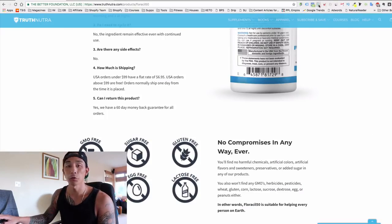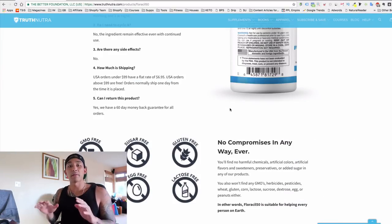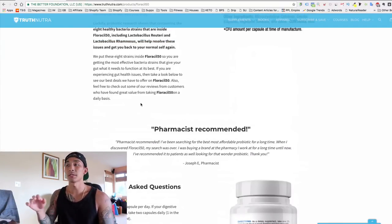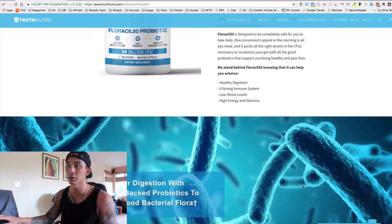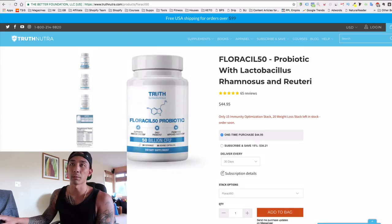Truth Nutraceuticals also highlights features like GMO-free, sugar-free, and gluten-free — a lot of people look for those in a product. They have customer reviews for social proof, and their sales numbers are impressive: $115,000 last week. I'm not going to repeat all the same elements again, but model your product pages after these big players — these are proven stores doing over six figures a month.